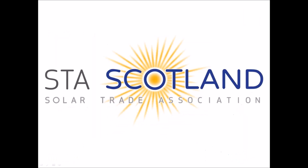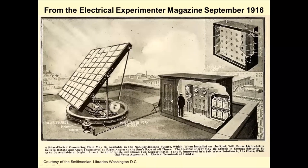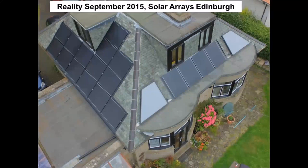Good afternoon everyone. My name is Peter Randall. I'm here on behalf of myself as a business, but also as an active member of the Solar Trade Association, and particularly Solar Trade Association Scotland. I'm going to talk about a real life case — my own home. Just to show there's nothing new, this picture dates from 1916. The array on my home covers three roofs and isn't ideally sited, but it shows you can achieve good output with a little bit of imagination.